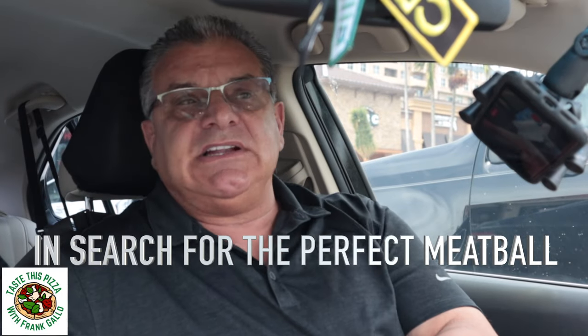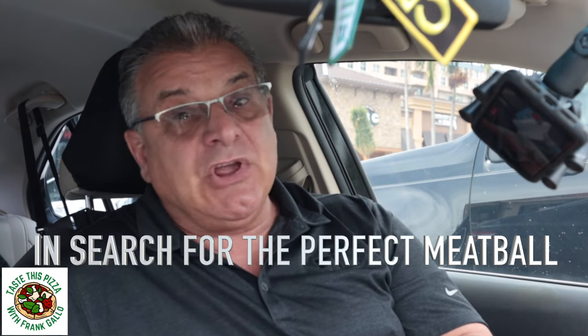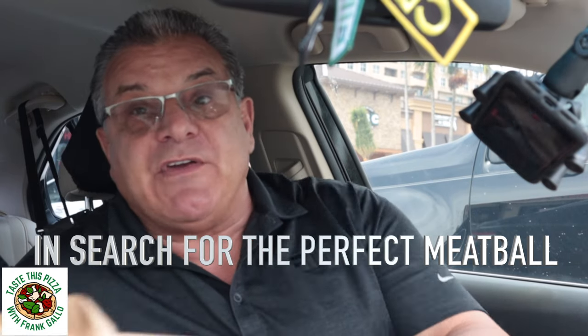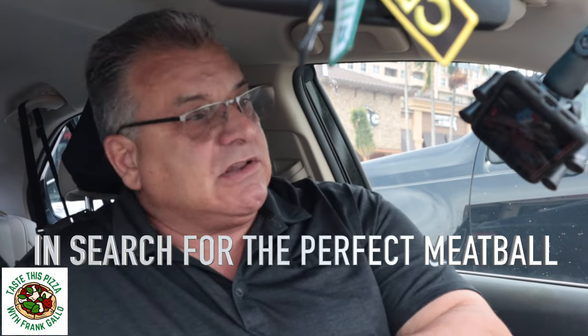I told you about the cleanliness issue I had last time when I came here. Their pizza did not score well. I'm back to give them another shot for their meatball, trying to be fair to everyone. So I came back, and here we are. Let's take a look at their meatball.